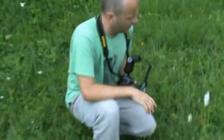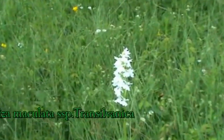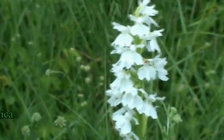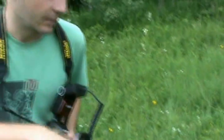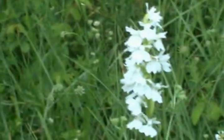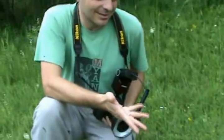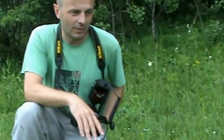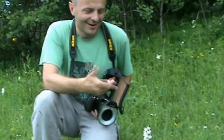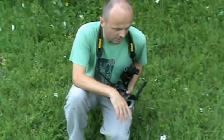Here we have one very special orchid, it's called Dactyloriza maculata subspecies transilvanica, or simply Dactyloriza transilvanica. As the name tells, it's named after the Romanian region of Transylvania. But it should be called Dactyloriza slovenica, because the first time this orchid was put into a herbarium was in Slovenia. The botanist at the time said it was nothing special and just put it aside, and maybe 20 years later another botanist...